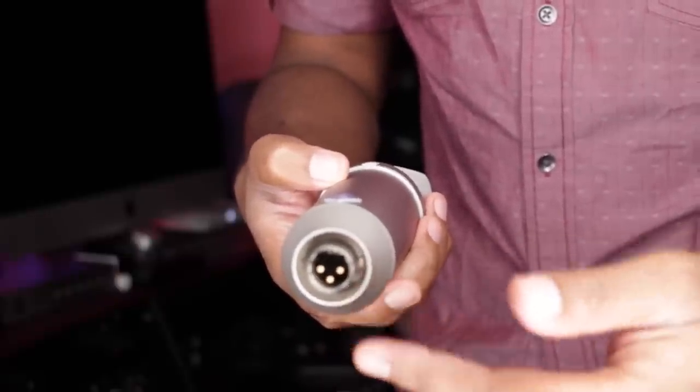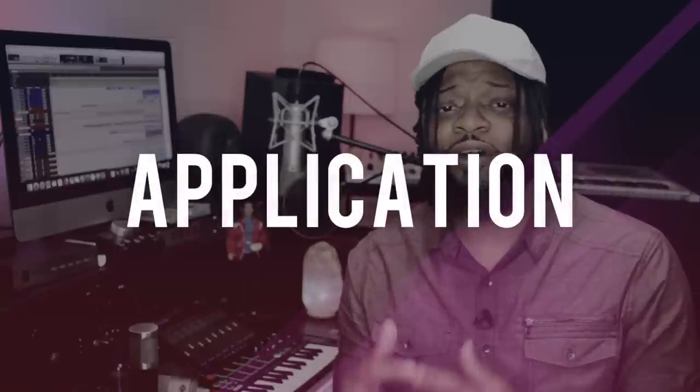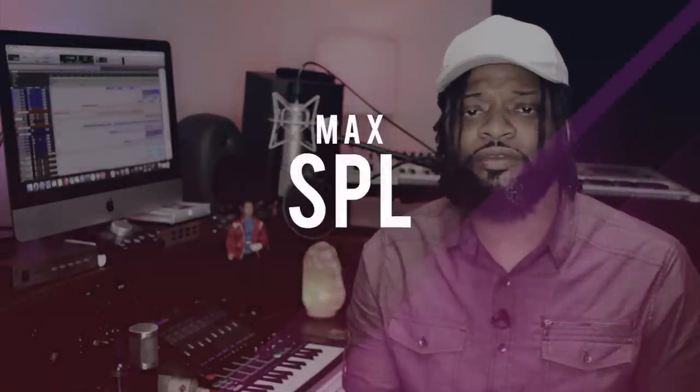Quick disclaimer before we jump into these microphones: I do not discuss any equipment on my channel unless I've used it myself — it's just not right to do that, and channel integrity is very important. For this video we will only be discussing XLR condenser microphones, not USB, although some of these microphones like the AT2020 and the NT1 have a USB option. Before we dive in, we're going to cover four key highlights on each microphone: first, what is it best used for; second, the polar pattern; third, the frequency response; and fourth, the max SPL — the sound pressure level.